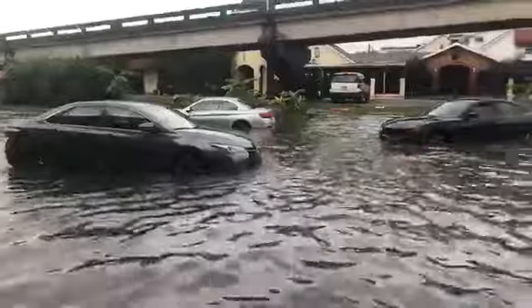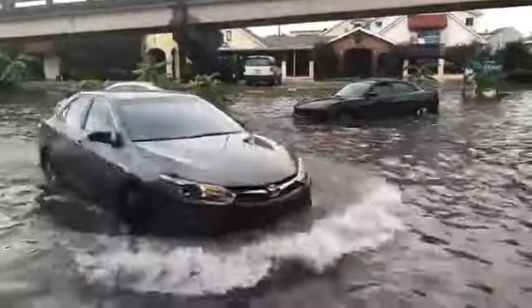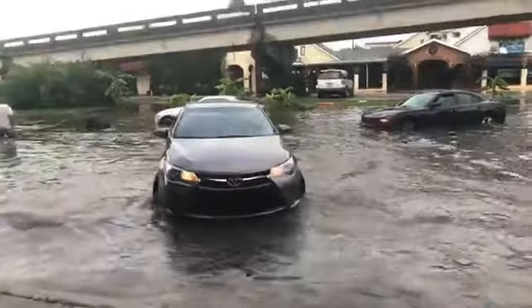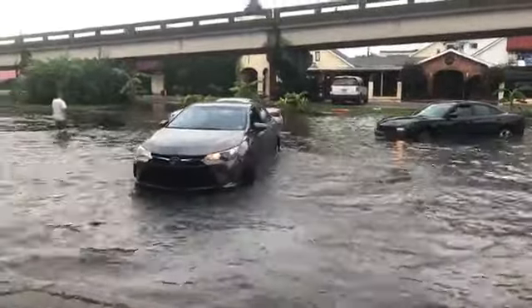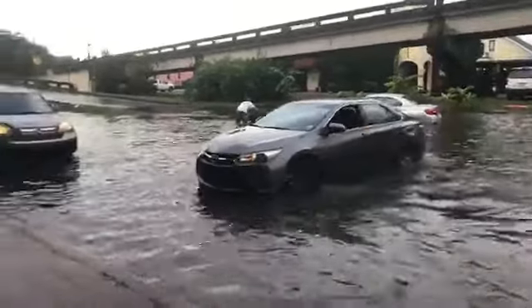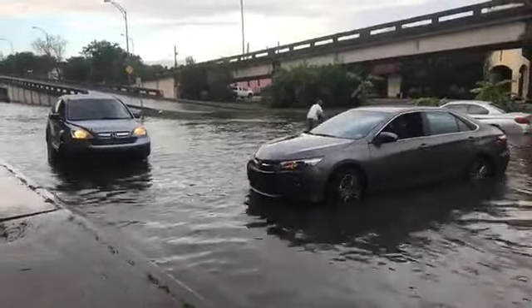Right now people are just trying to drive through this water. Obviously this is low, not advised at all. If you see standing water you do not want to drive through it. The problem is, here in New Orleans right now there's a lot of streets that look like this. So if you're trying to get somewhere, you don't really have a whole ton of options.